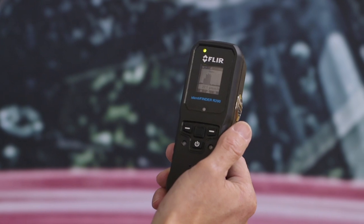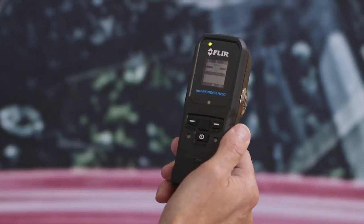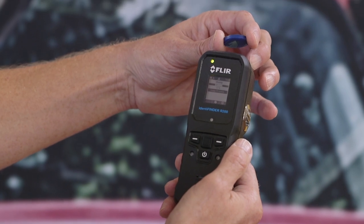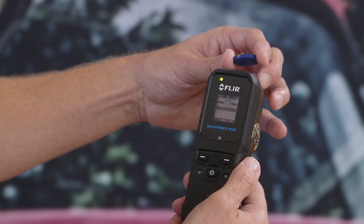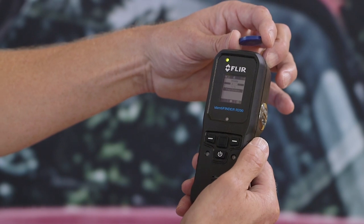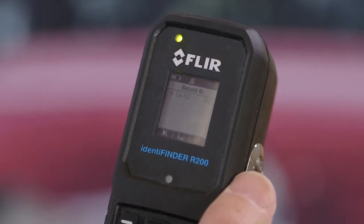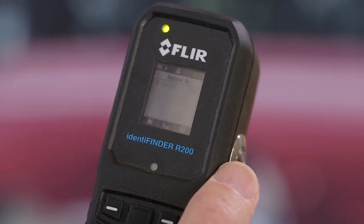Having located the position of the source, the instrument with a single button push can be put into identification mode. I will place the source here on the end so that we can gather information from the source. The unit is now collecting data and analyzing that data from an energy perspective to determine the nature of the nuclide that is present. With the information gathered, we can see here the instrument has identified the presence of a cesium-137 source.